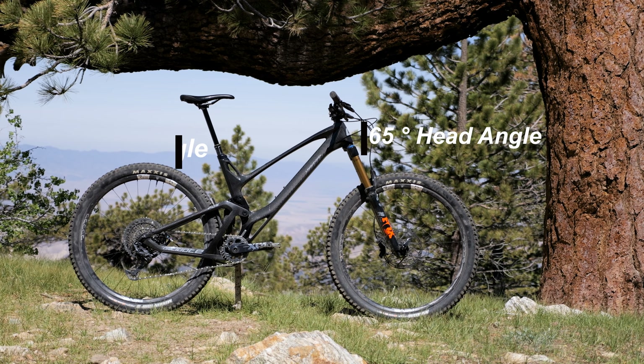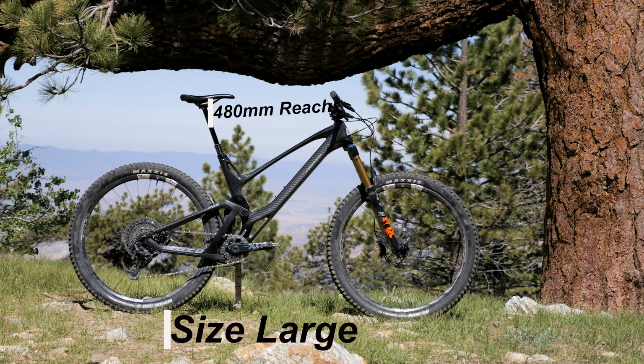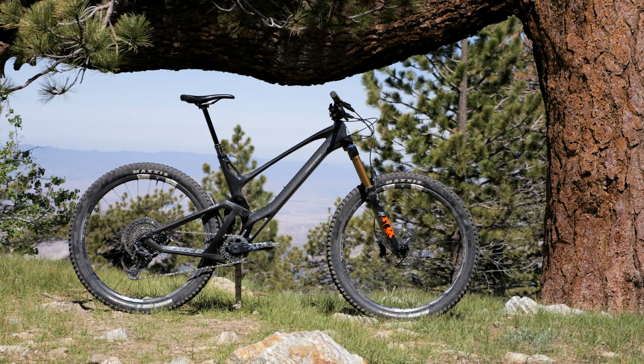The relatively slack seat angle is 74.5 degrees. Our size large has a reach of 480 millimeters and a chainstay length of 450 millimeters, which is common through all sizes. Being an enduro bike means it must be able to climb from time to time, so climb we did.